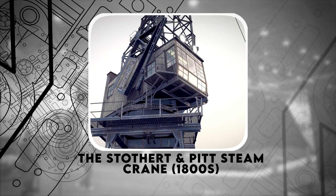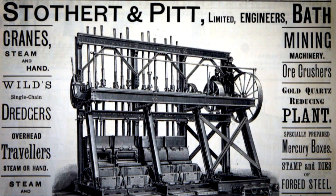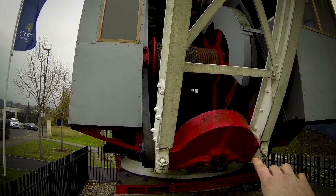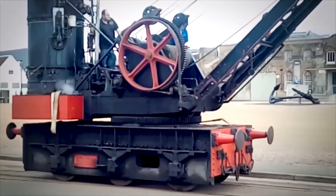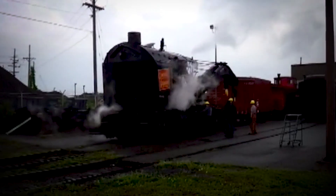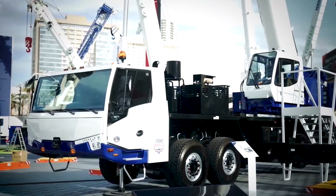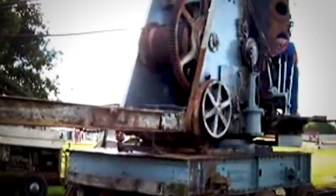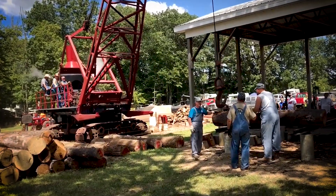Number 4: The Stothert and Pitt Steam Crane, 1800s. Stothert and Pitt was a British company that made steam-powered cranes in the 1800s. These machines were essential for loading and unloading ships in harbors across the world. Powered by steam boilers, these cranes used massive gears to lift heavy loads. Unlike modern hydraulic cranes, they required teams of workers to operate. Some of these historic cranes still stand today in ports and museums as reminders of a bygone era.